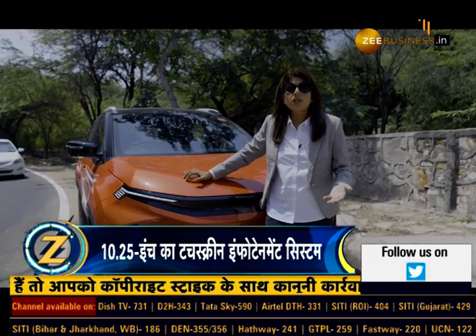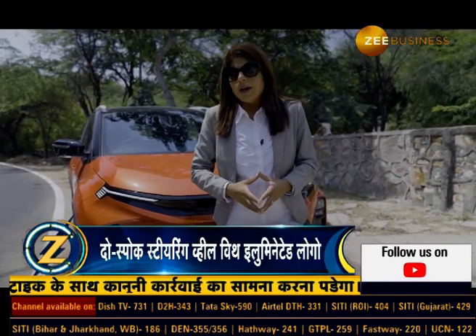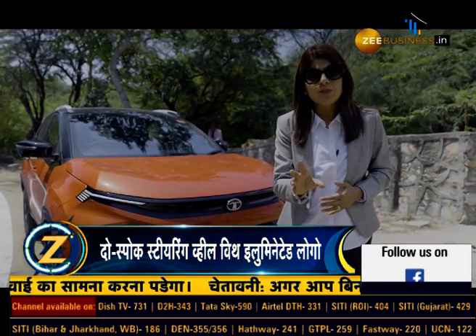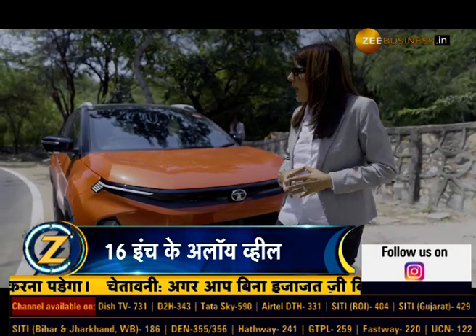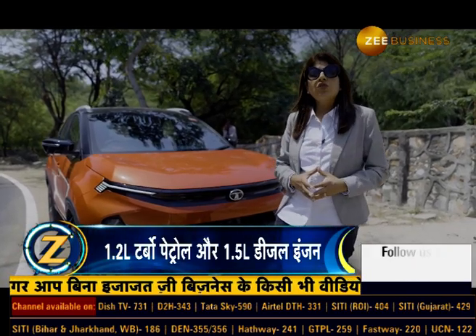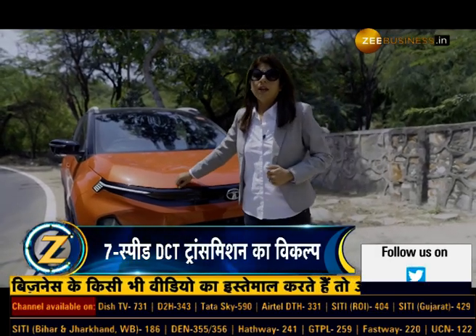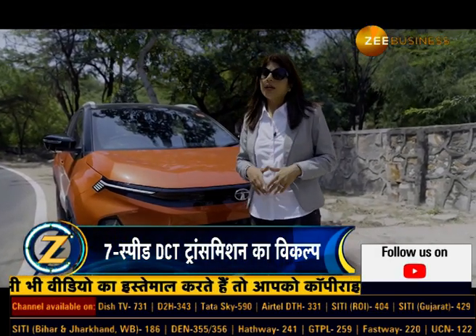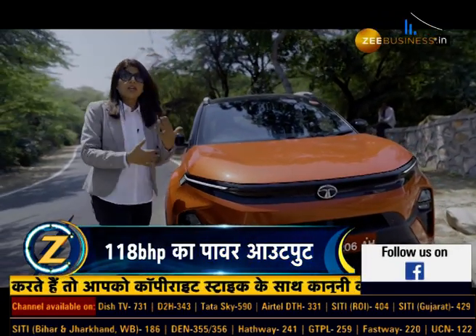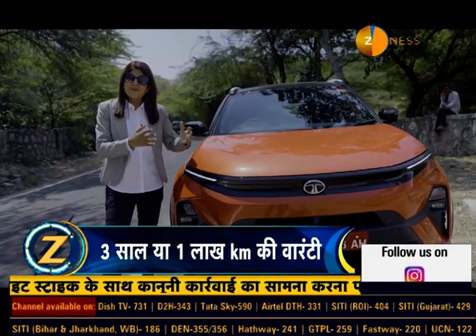In terms of competition, you have the Maruti Brezza, Fronx, Mahindra XUV300, Kia Sonet, and Hyundai Venue — all competing in this growing segment. Clearly, the new Nexon facelift will have good traction and strong sales numbers. The company hopes those numbers will be even better with this new facelift. Overall, it's a good package — the changes done to both the exterior and interior are definitely welcome, as with changing times you need to update the car, make it look nicer and more feature-packed.